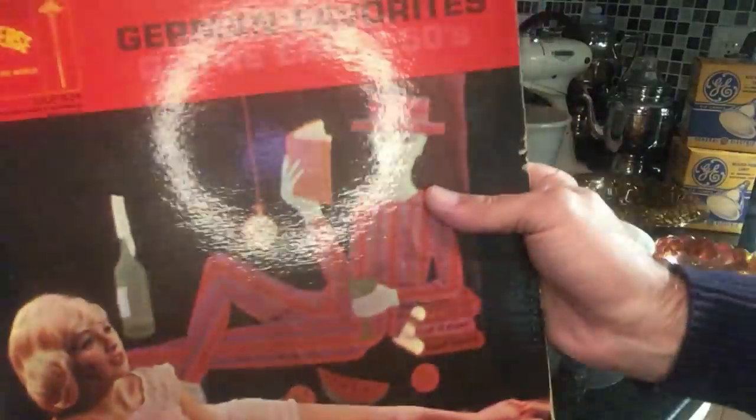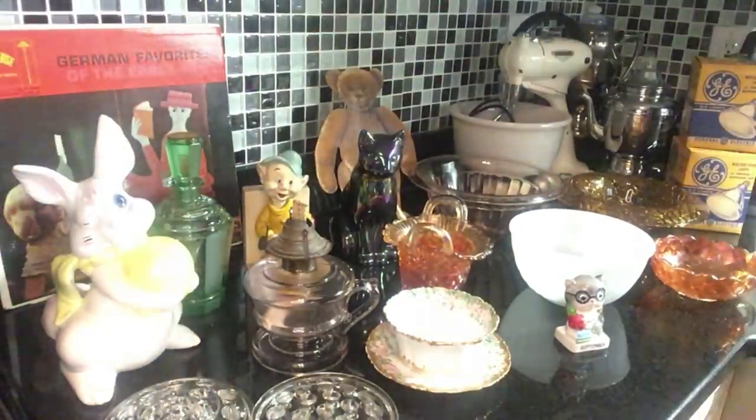This isn't for sale — I'm keeping German Favorites of the Early 1950s. Maybe I should play it for you later. I don't know if you can stand it.